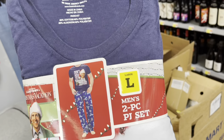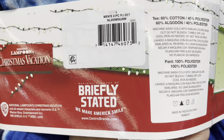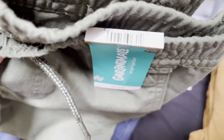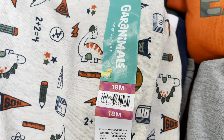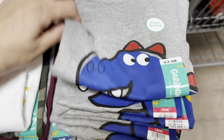I found the Christmas ones — a two-piece PJ set for one dollar. These are good for next year. Look for these as well. They are one dollar and they have this color and a green color. These are also coming up to one dollar.